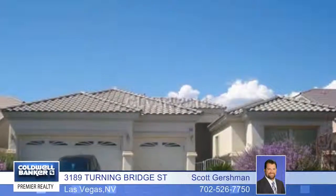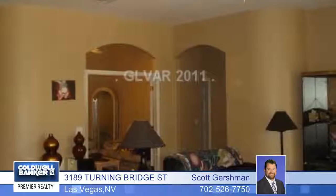Here's a great home and a great investment in a beautiful gated neighborhood in Summerlin. This is a single story home with a three car garage, three bedrooms and two baths. You'll love this great open floor plan with a den and a living room dining room combo. There's also a separate family room with a fireplace and the backyard has a covered patio.